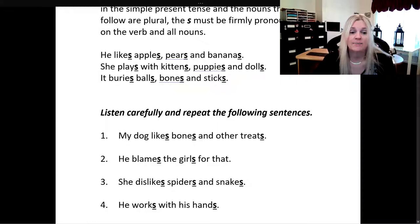Now just listen to these sentences and repeat after me. My dog likes bones and other treats. A lot of my students, they do not pronounce the s on the verbs or the nouns, but you absolutely have to take your time and pronounce the s on nouns and verbs.